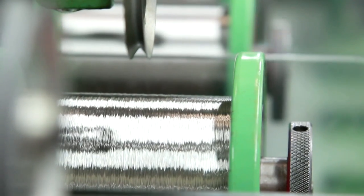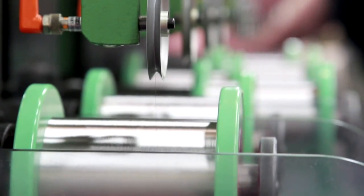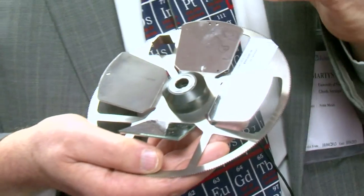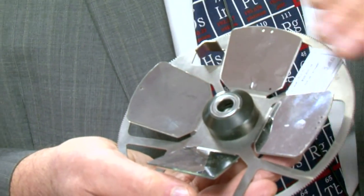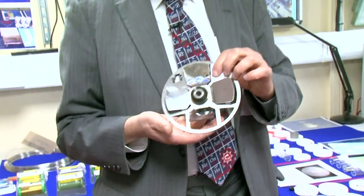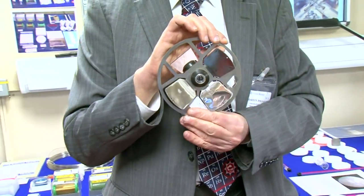Rhodium metal is rarely used by itself; it's usually used as an alloy. This is one of the few applications of rhodium metal where it is used as a very, very thin foil for filtering X-rays for cancer diagnosis, particularly breast cancer. This is some sort of wheel that goes round in front of the X-ray source.